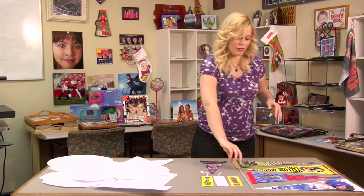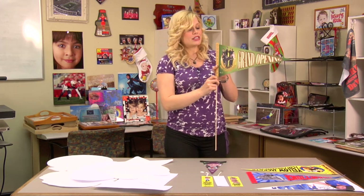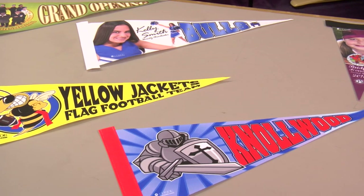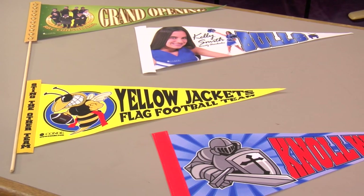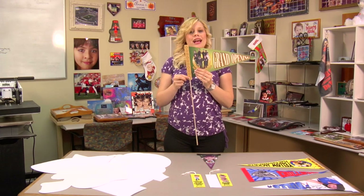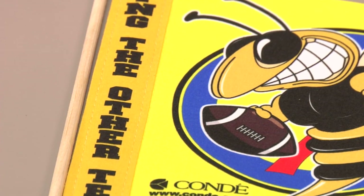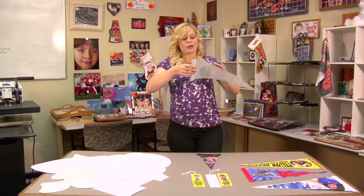Keeping with our sporting theme, I brought along some pennants. And as you can see with our felt line, the color comes out nice and vibrant. These have been a top seller here at Condi. One of the neat things about the pennants is that after you apply your school or logo, with a second pass you can add an accent border. You can hang these on your wall, in your locker, or on a stick to cheer on your favorite team.